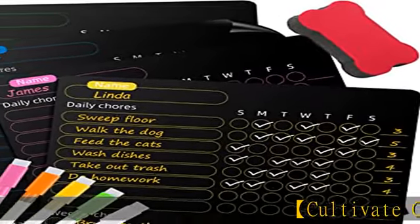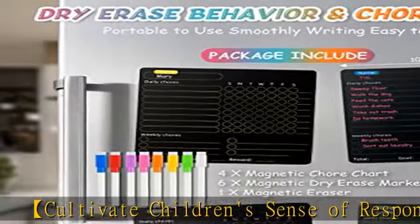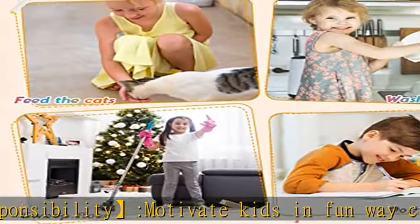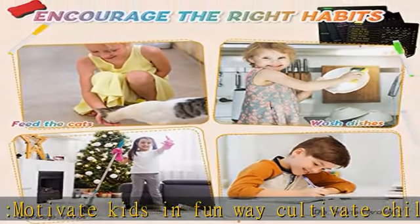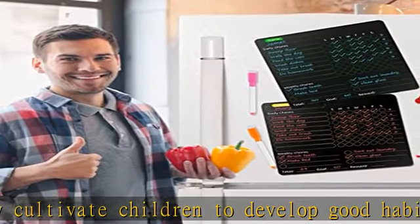Cultivate children's sense of responsibility and motivate kids in a fun way. Cultivate children to develop good habits — make sure that everyone knows their responsibilities during the week. Use a chore chart to record tasks and achieve goals, and count the accumulated points of completed housework to reward your children.